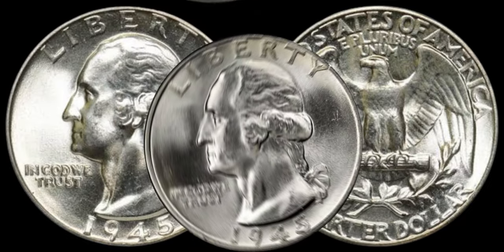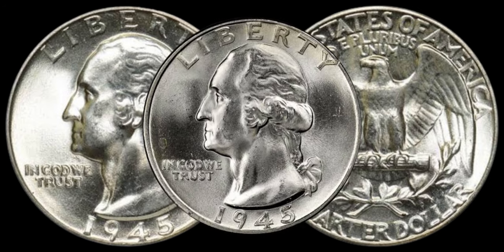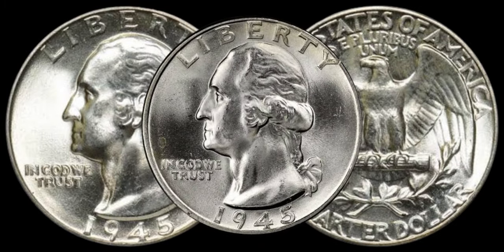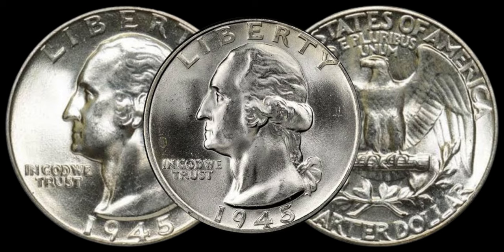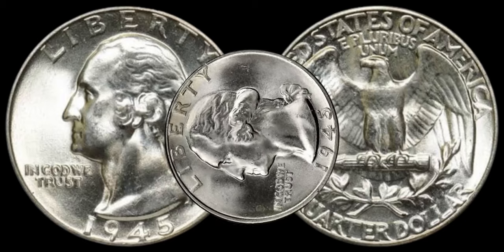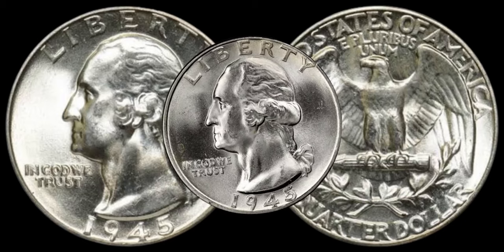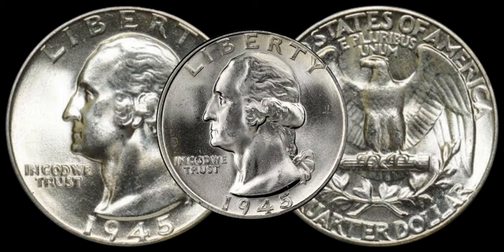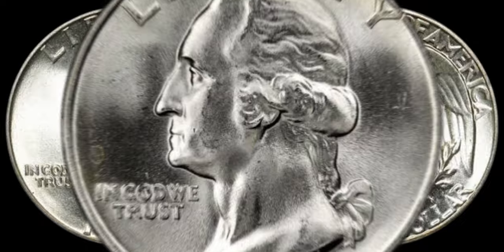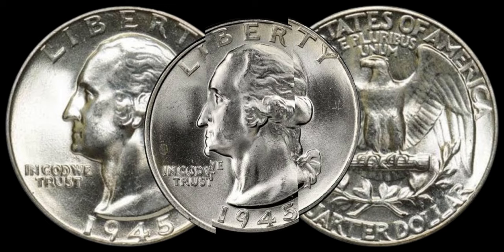To determine the potential value of your 1945 Washington quarter, you need to locate the mint mark. Check the back, just above the D or S on the eagle's tail feathers. A D indicates Denver, while S denotes San Francisco. If you find a Philadelphia mint mark, that's a great rarity since most coins from that year didn't have one. Keep an eye out for valuable varieties and errors — double dies, repunched mint marks, or any anomalies can significantly increase the coin's worth.